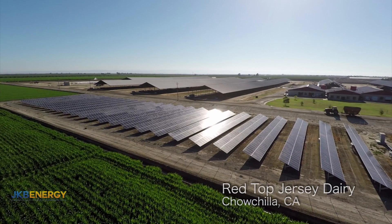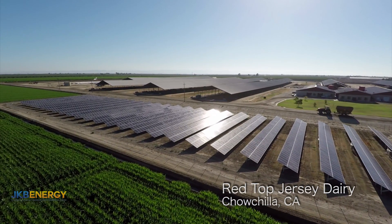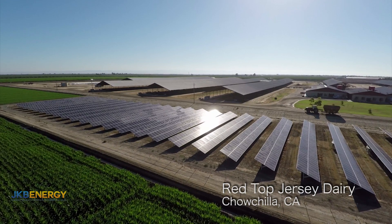Uncertain milk prices? Feed? Water? Labor? These are scary times for the dairy industry. Solar can help.